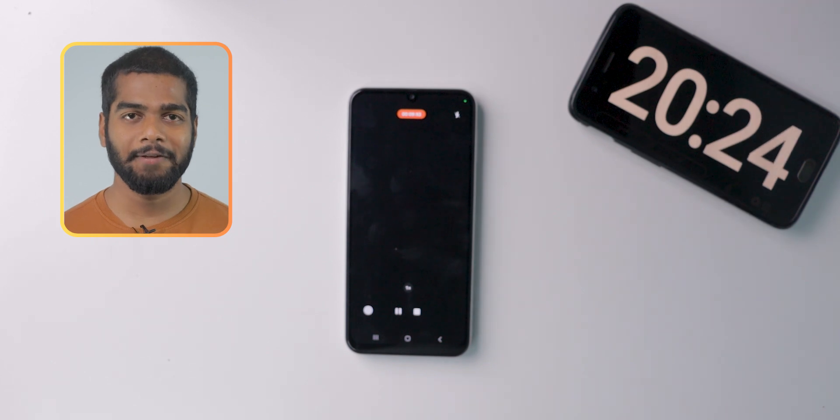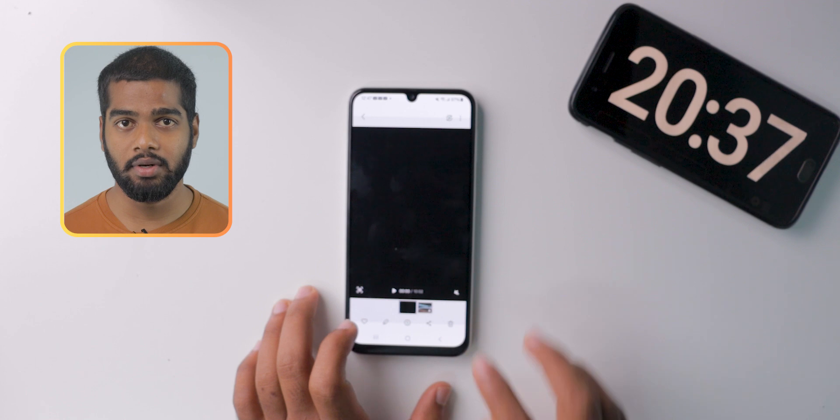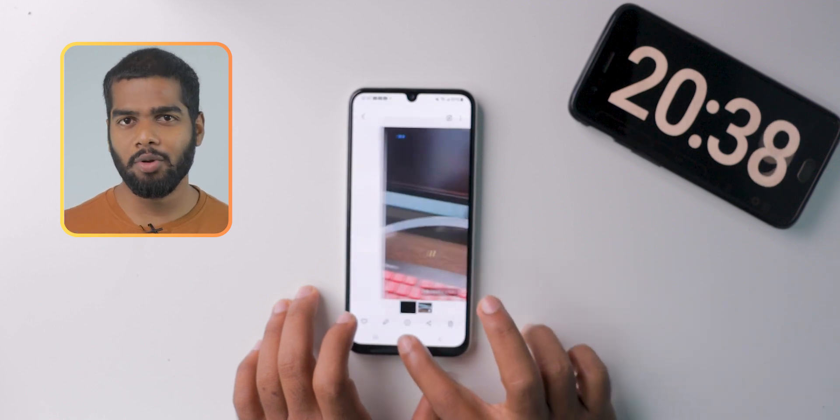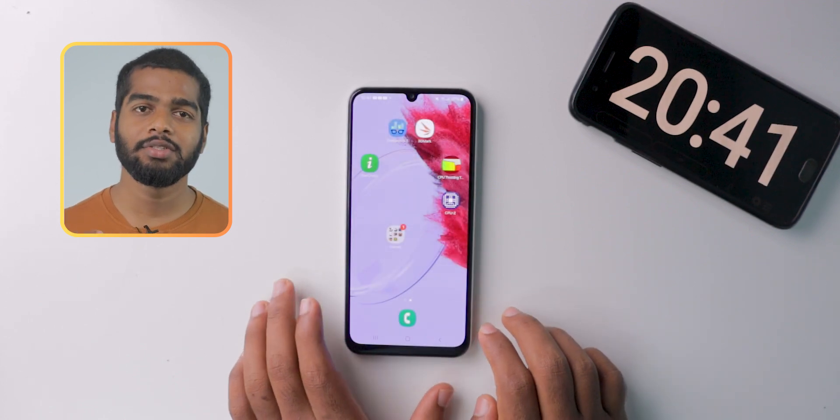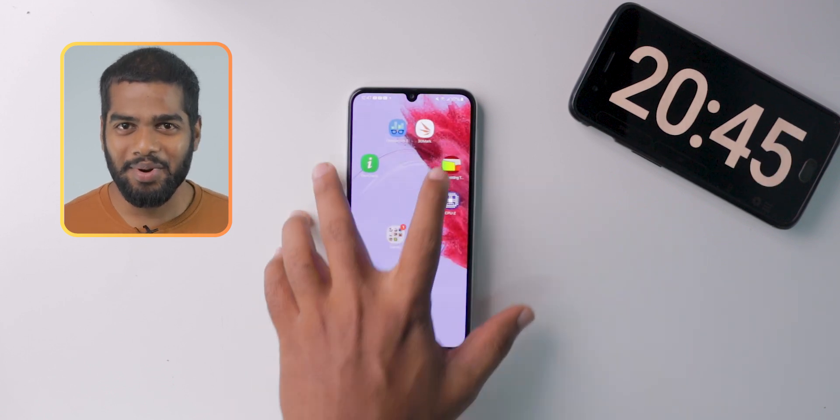We crossed 10 more minutes of recording the video. Let's check the battery percentage — it's 97% now. Only 1% dropped after 10 minutes of continuous video recording in indoor conditions. This is a surprise.